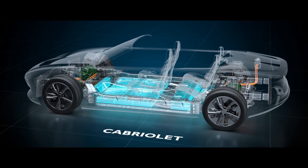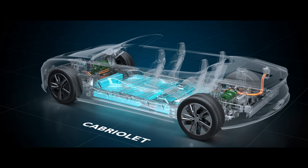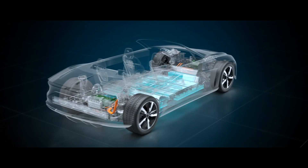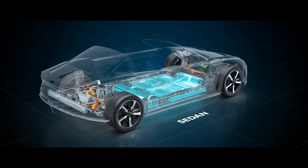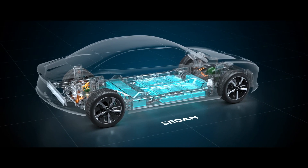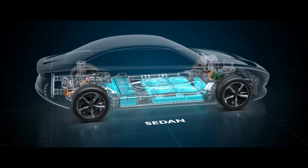A variety of performance options is available, balancing both power and energy requirements, delivering up to 1,000 kilowatts or 1,000 kilometers. Furthermore, an 800-volt electrical architecture enables 350 to 500 kilowatts boost charging through advanced proprietary BMS technology.